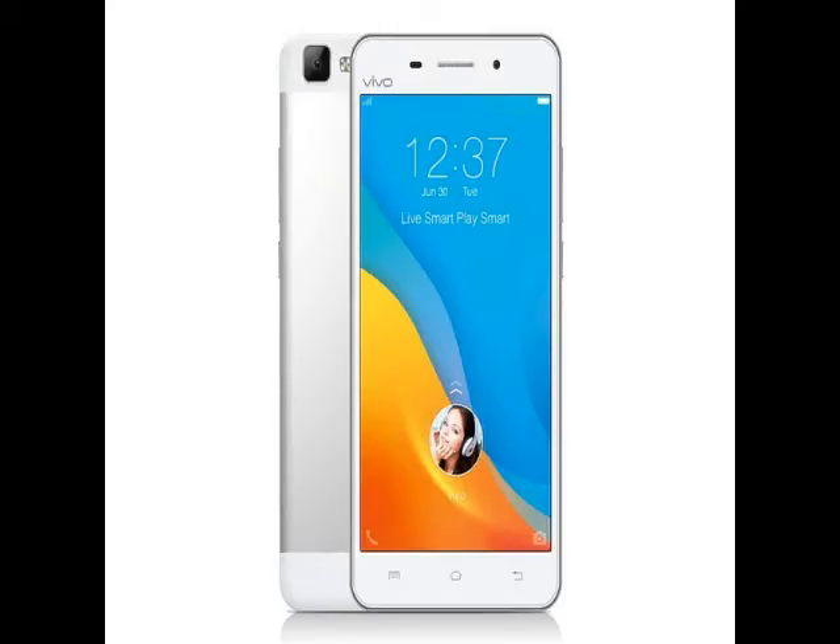The Vivo V1 Max features the same 13MP rear and 5MP front-facing camera as the V1. The cameras are supported by face recognition technology for gender beautification mode.